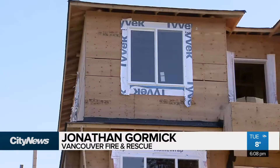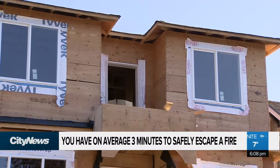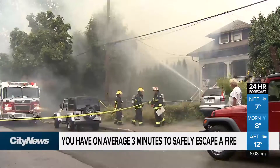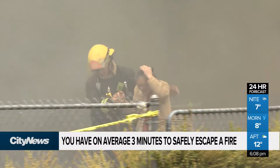The time for someone to safely escape a house fire has dropped dramatically from what used to be 11 to 12 minutes to now about 3 minutes. Modern day buildings are full of construction material that can be quite dangerous if a fire erupts in your home. Decades ago, Vancouver Fire and Rescue says you had a lot more time to safely escape a burning building.